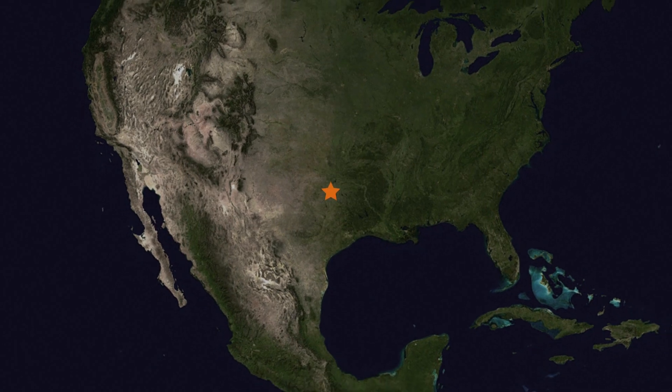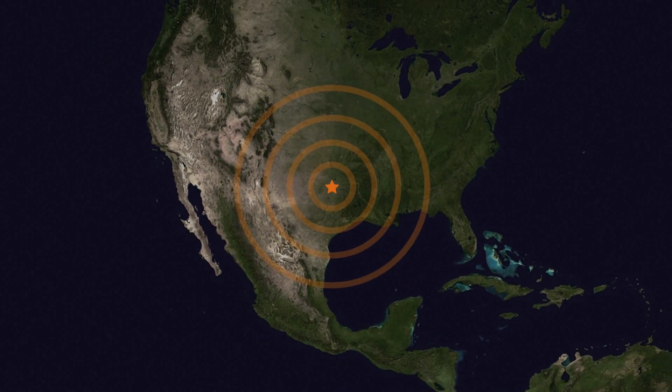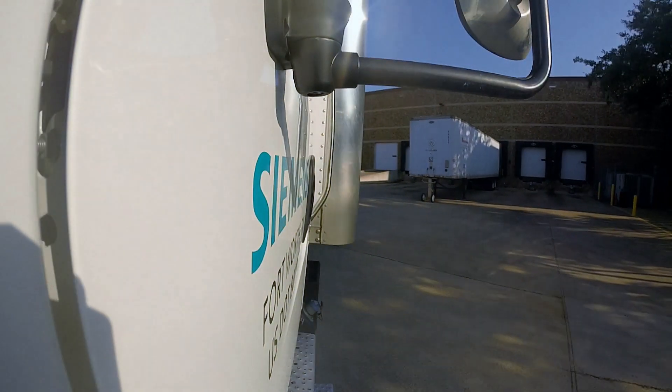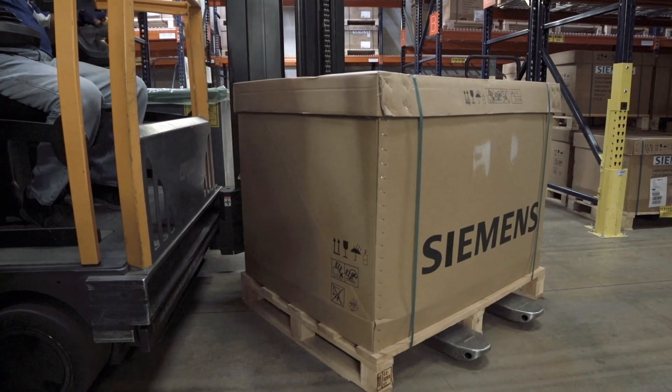Siemens Fort Worth Breaker Plant is strategically located in the geographic center of the North American market to assure that critical shipments speed their way to customers across the country. The warehouse and the inventory control here in Fort Worth is an absolutely critical part of what we're doing. We're proud to boast a greater than 99.9% accuracy on our inventory.